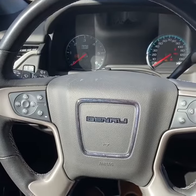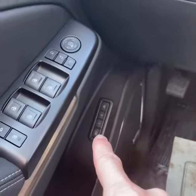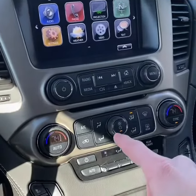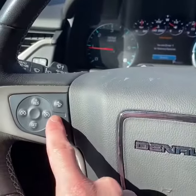Taking a look inside, we'll start it up — 6.2-liter V8. You've got the Bose surround sound, driver memory settings, and touchscreen infotainment with Bluetooth, Apple CarPlay navigation, tri-zone climate control, heated and ventilated seats, and a heated steering wheel.